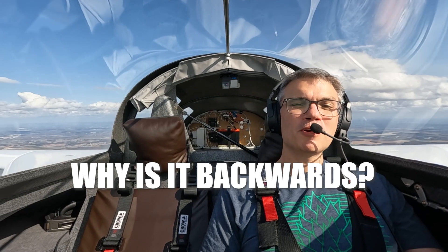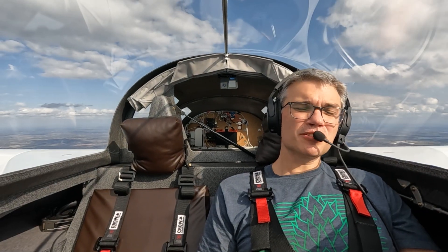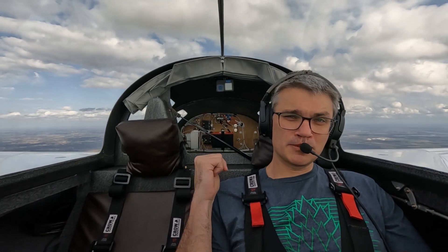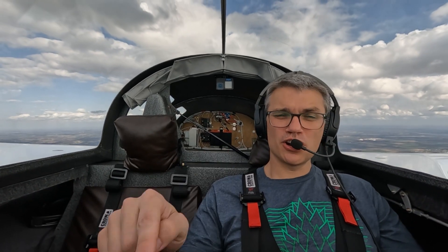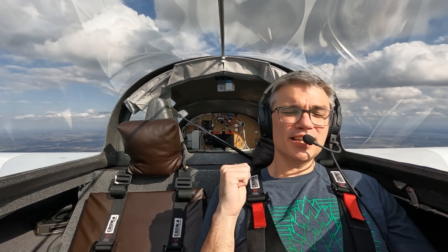Why is it backwards? One word: stall-proof. The design is referred to as a canard because it has a main wing in the back and a smaller wing up front — the smaller wing up front is also called a canard, which is where it gets its name. Both wings provide lift: approximately 80% from the main wing and 20% from the canard. The two wings are designed in conjunction so that the canard stalls before the main wing stalls. When that happens, it causes the nose to pitch down slightly and allows it to recover from the stall, but at no point does the main wing stop flying. This is an important point because the main wing cannot get slow enough to stall — it is un-stallable. This makes the airplane stall-proof and completely eliminates the possibility of spins.